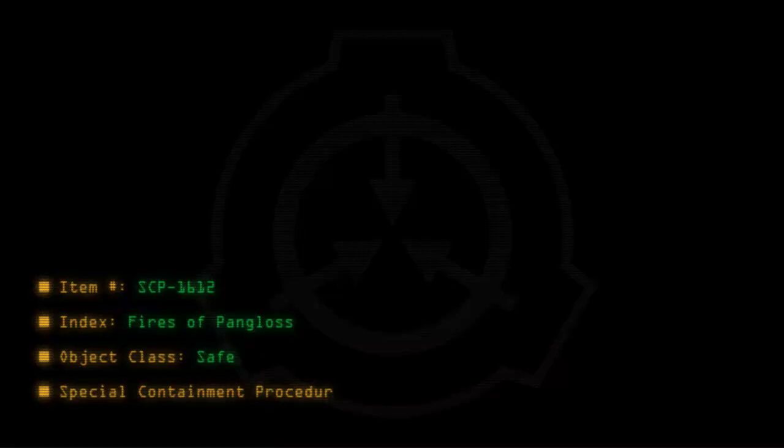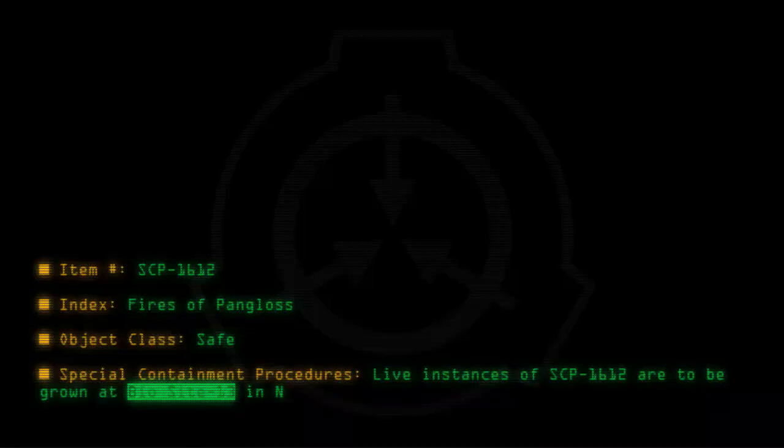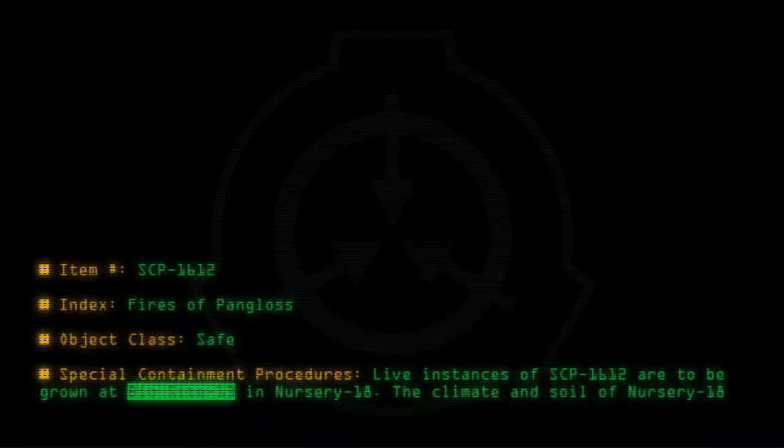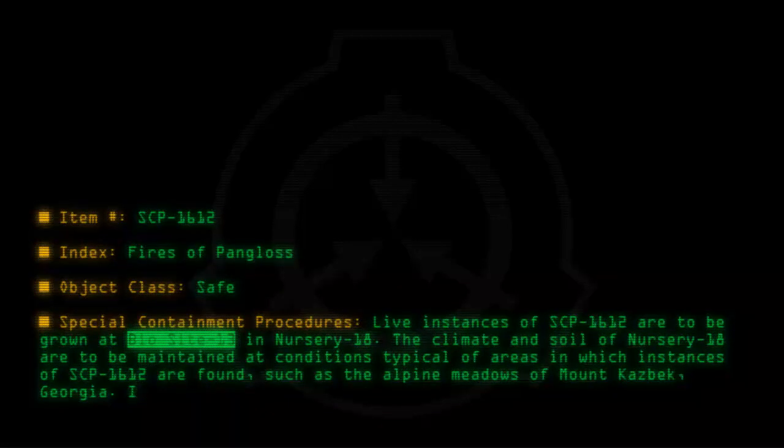Special containment procedures: Live instances of SCP-1612 are to be grown at BioSite 13 in Nursery 18. The climate and soil of Nursery 18 are to be maintained at conditions typical of areas in which instances of SCP-1612 are found, such as the Alpine Meadows of Mount Kazbek, Georgia. Instances of SCP-1612 are to be watered several times a day.